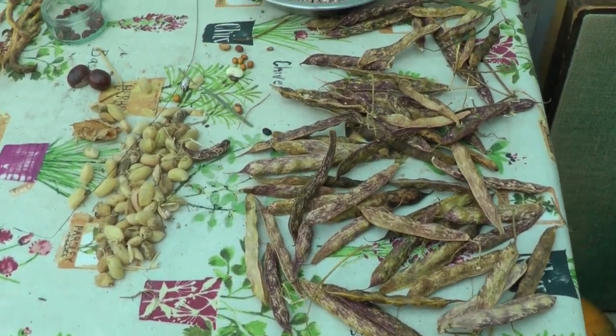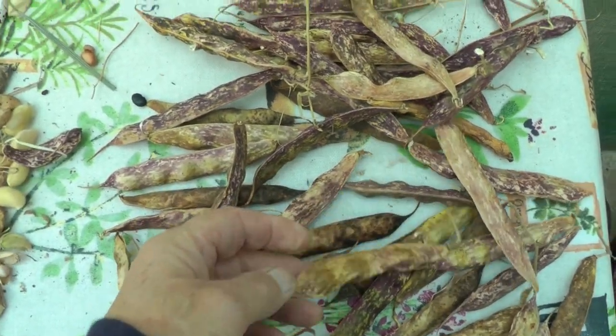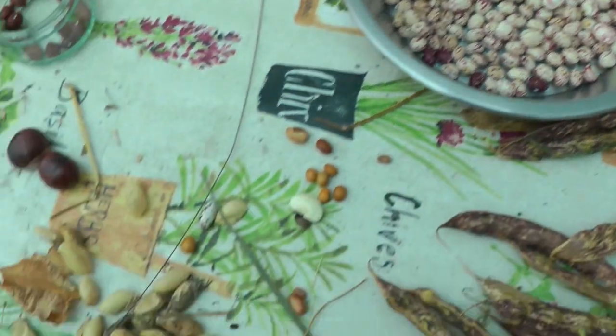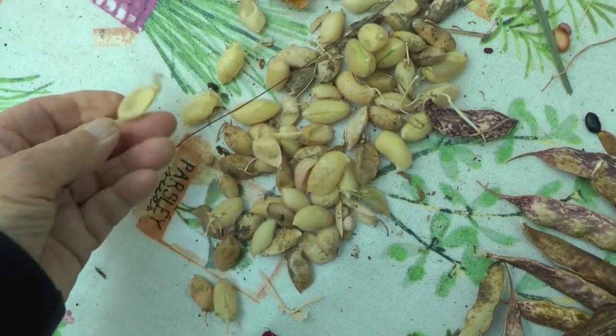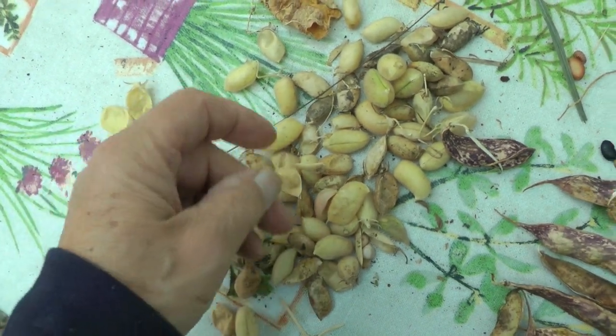This is the remains of the beans drying. These are little speckly ones. And these are some chickpeas. I have harvested some chickpeas, but they're taking a long time to ripen and you never know whether there's actually anything in the pod.